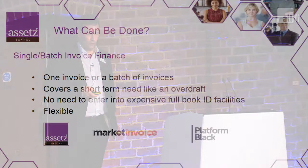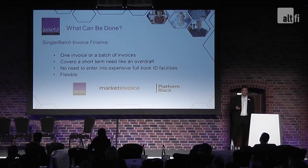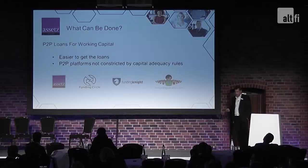One idea is single-batch invoice finance. Market Invoice and Platform Black have led the way; more recently we've joined that marketplace with our tie-up with the Interface Financial Group. It can be one invoice or a batch of invoices — it's not done over a whole book. It covers short-term needs, very much like an overdraft, and can be used once or several times in a year. It's a very flexible product, much cheaper for smaller batches than a traditional invoice discounting facility. Term loans are also available — it's actually easier to get a term loan from one of the platforms than from a bank. We're not restricted by capital adequacy rules; we can look at a business on its own rather than a wider sector policy and say that's a good business that deserves to be funded.